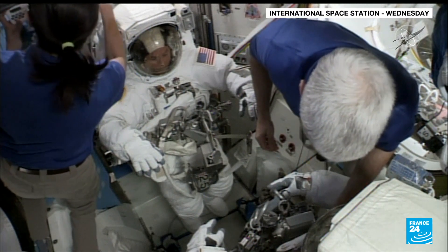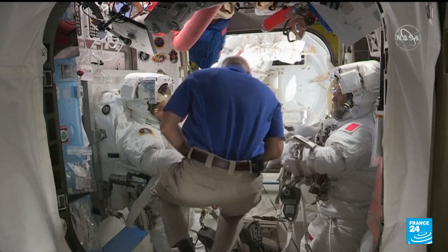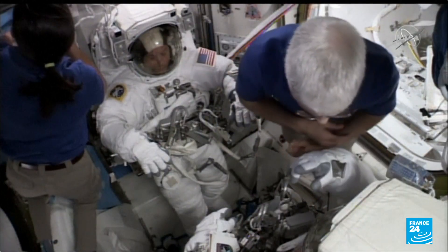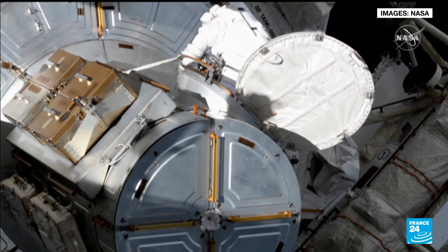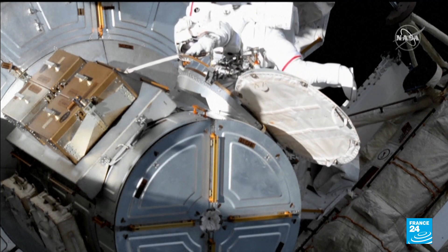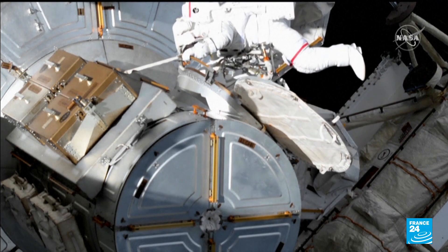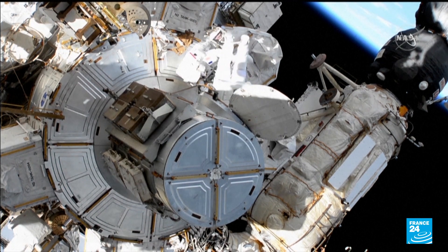On board the International Space Station, the final preparations are made for Thomas Pesquet and his American colleague Shane Kimbrough before stepping out into the void of space. The astronauts began their spacewalk Wednesday to install new, more powerful solar panels, part of an ongoing effort to boost the aging orbital laboratory's electrical system.